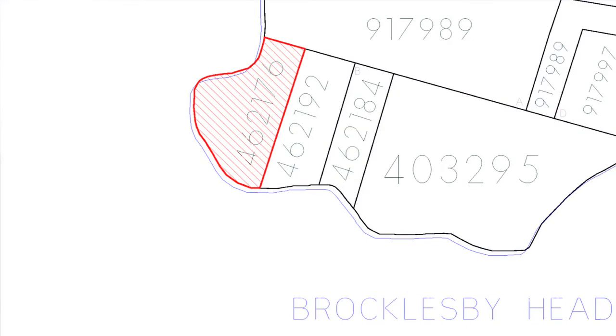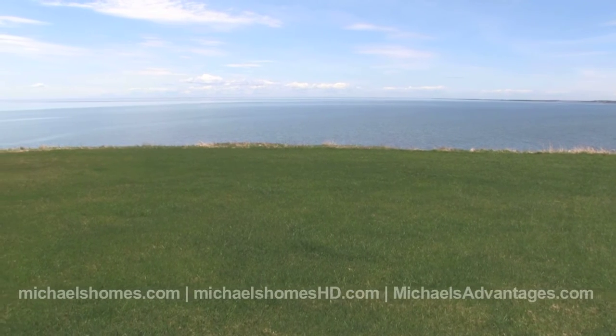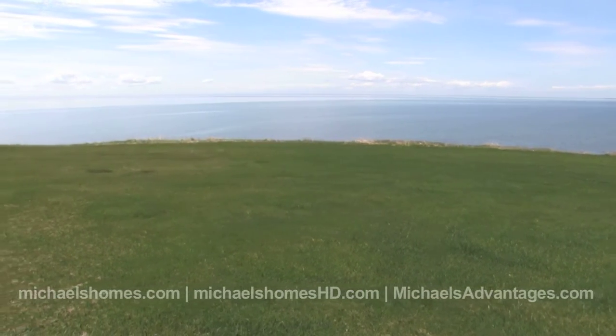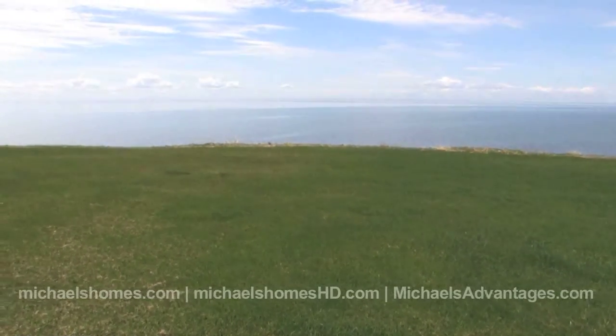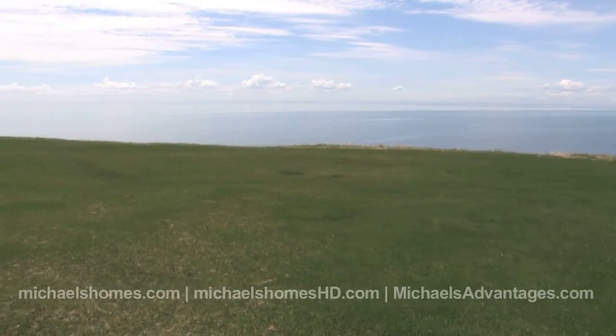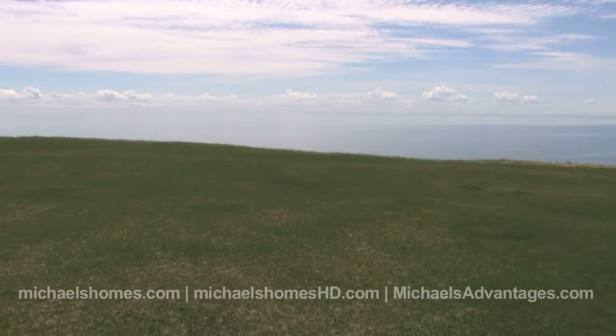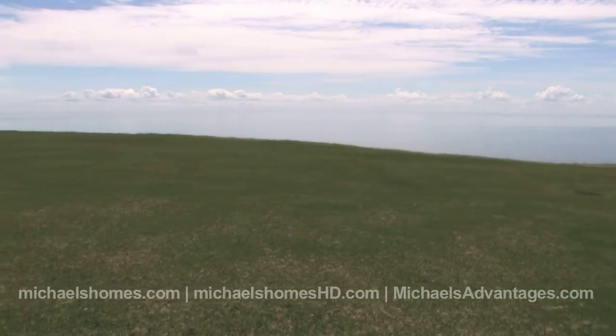Very rarely do we have properties come up in Hampton. Hampton's probably about 30-40% of the way to Charlottetown off of Route 1, and this particular property would be absolutely ideal for investment or building that panoramic view dream.